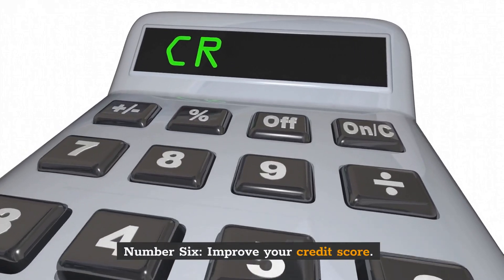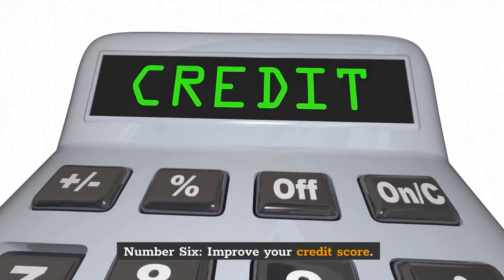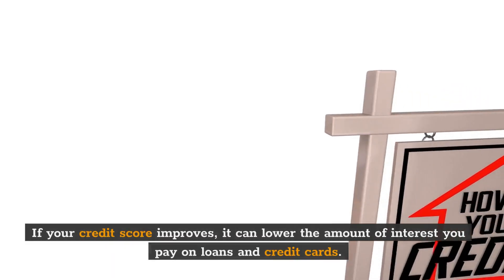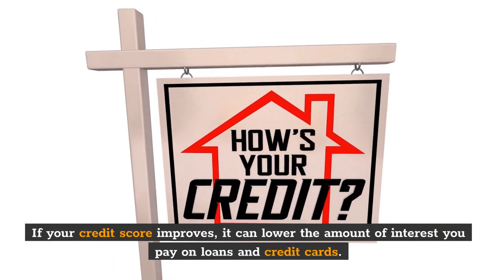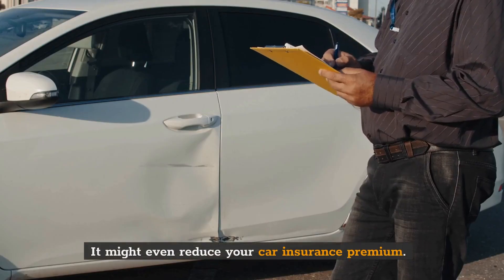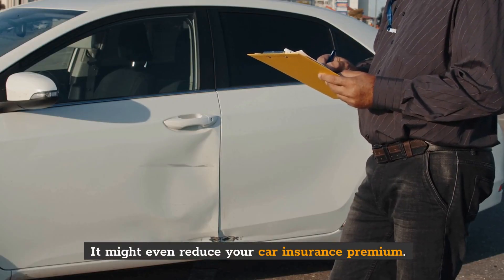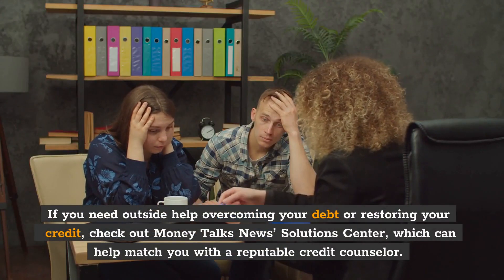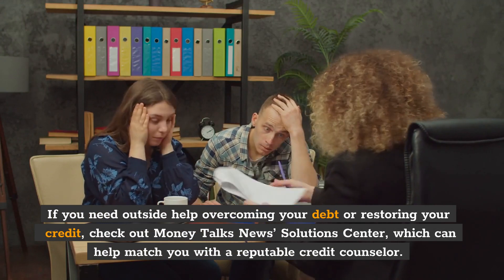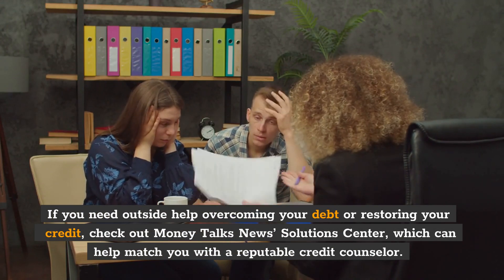Number 6: Improve your credit score. Your credit score is a reflection of how well you manage money. If your credit score improves, it can lower the amount of interest you pay on loans and credit cards. It might even reduce your car insurance premium. If you need outside help overcoming your debt or restoring your credit, check out Money Talks News Solution Center, which can help match you with a reputable credit counselor.